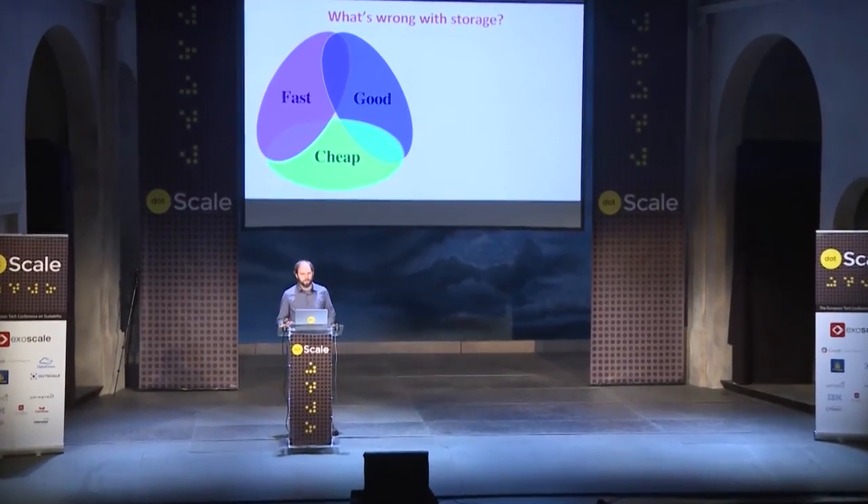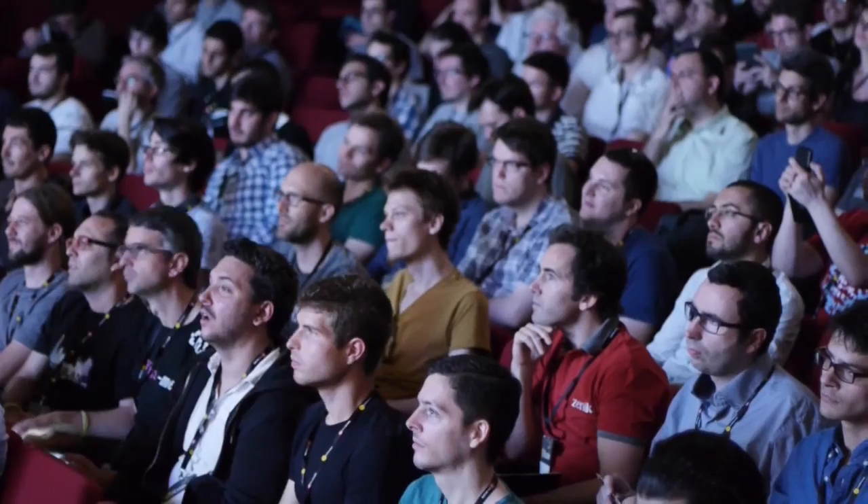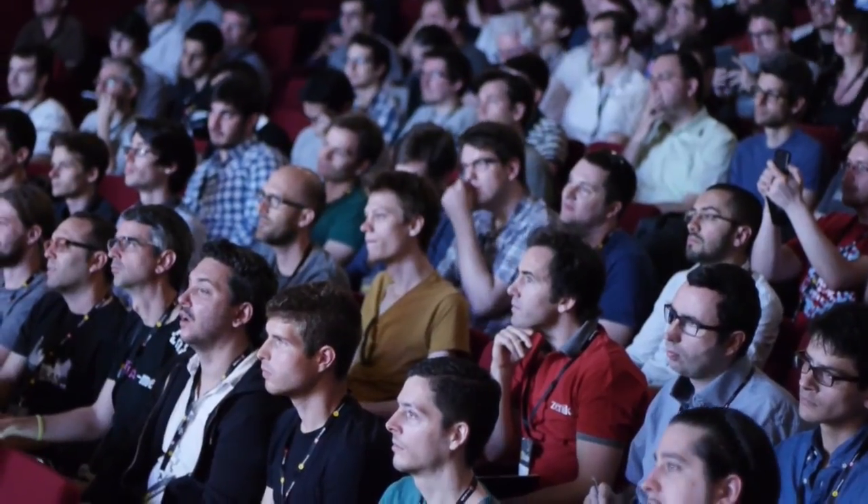So, what's wrong with storage today? As the adage goes, we just want storage that's fast, cheap, and good, but we can only choose two of these.